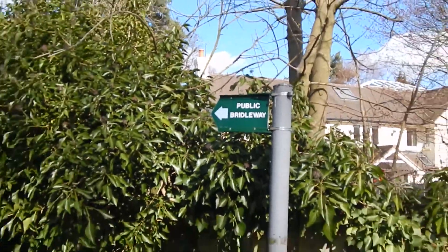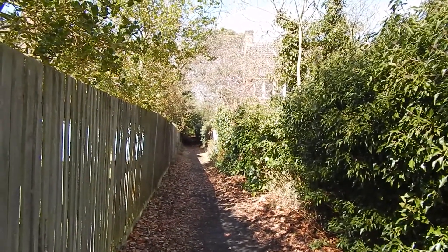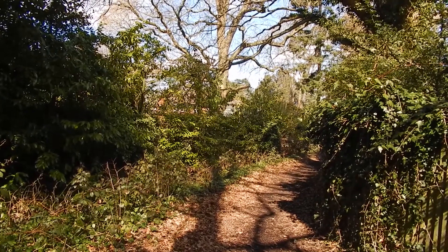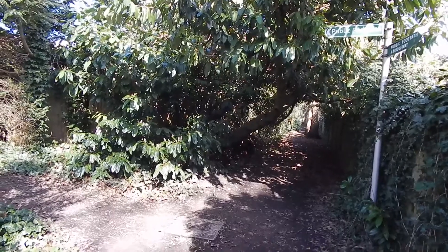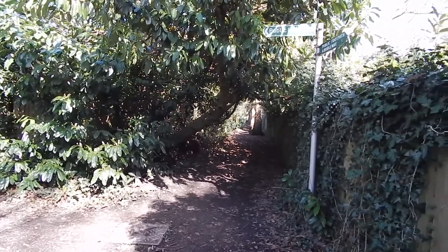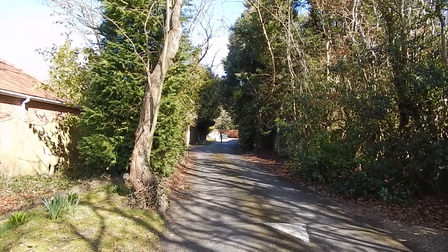At the end of Onslow Road the London Countryway turns left along this path. After about 50 yards the path bears right. At this junction the way is ahead. The path joins this small road, Shrub Hill Lane.